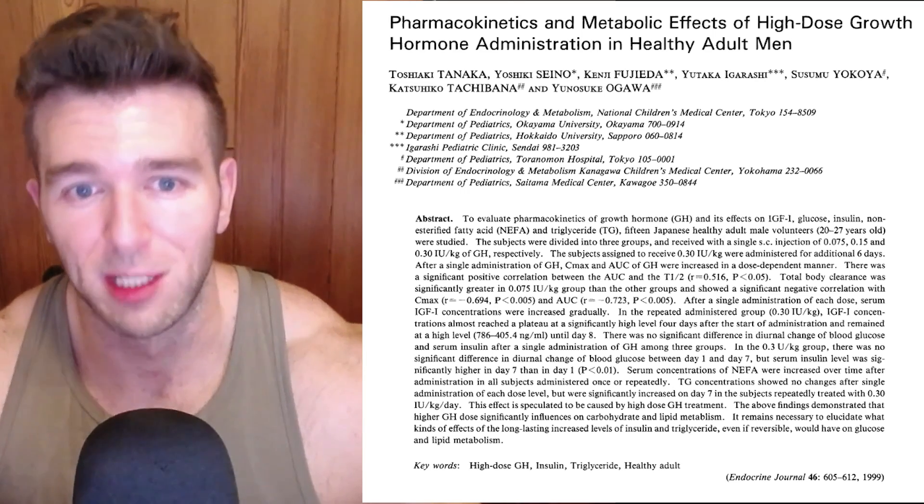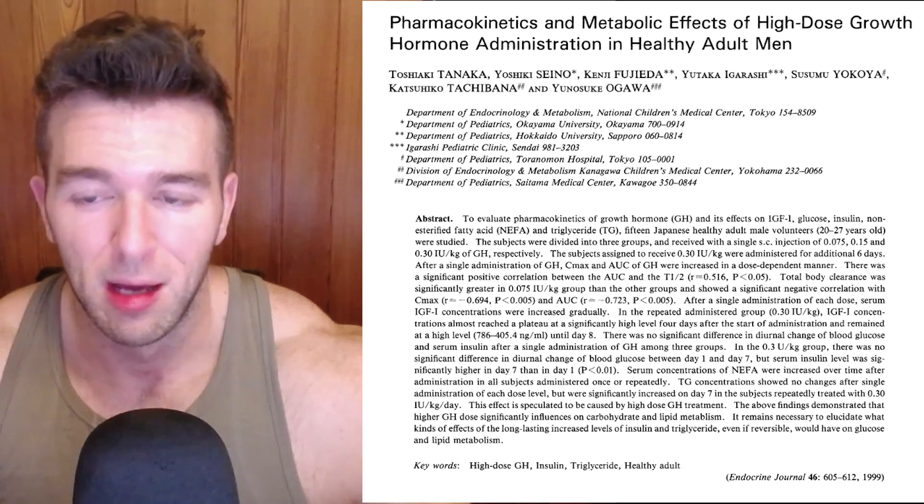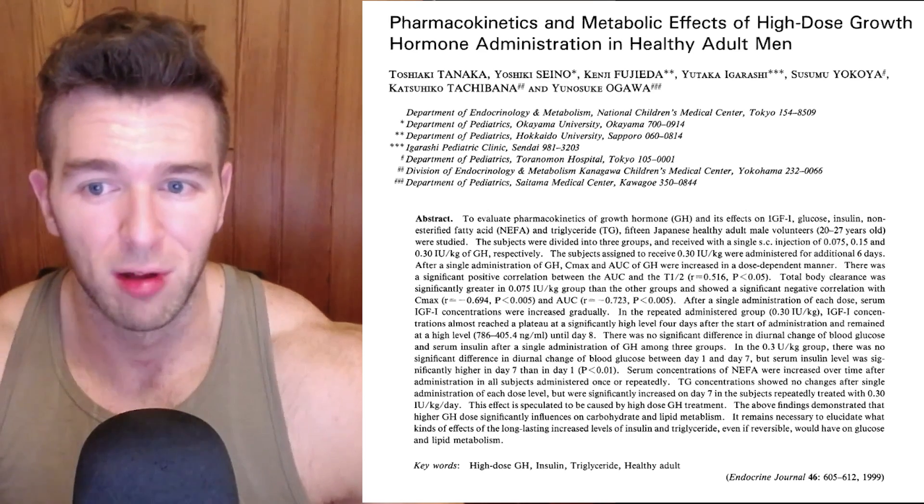Referencing the study "Pharmacokinetics and Metabolic Effects of High Dose Growth Hormone Administration in Healthy Adult Men," we can evaluate the IGF-1 levels in healthy adult men getting almost 20 units of pharma grade Norditropin per day. Based on body weight, the guys in this study were on average 24.4 years old, 170.2 centimeters in height, and 61.7 kilograms. They were given 0.3 units per kilogram, which yielded an 18.51 unit pharma grade Norditropin dose per day.